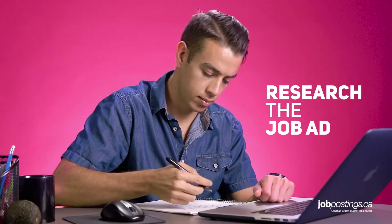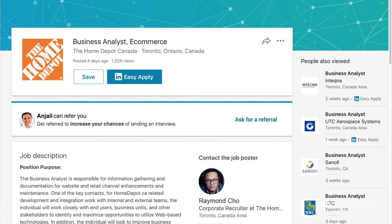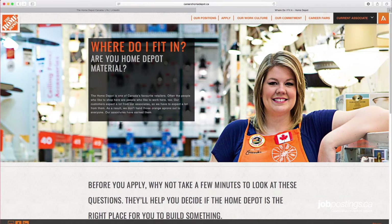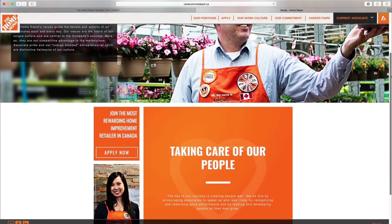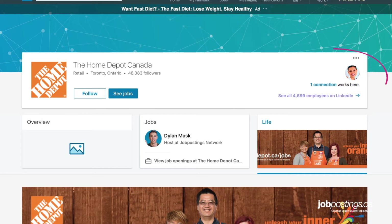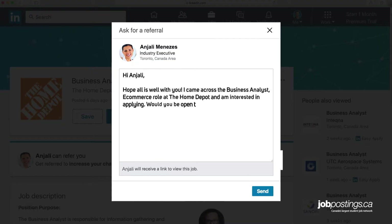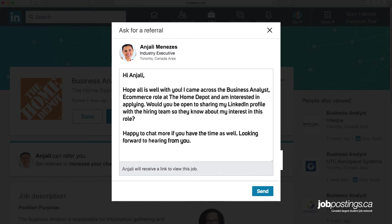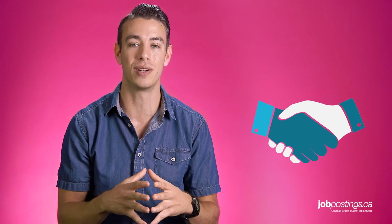Next up, say you found a job that you're interested in — start digging around the job ad. Open up the company profile page in a new tab and see if the company reflects what you're looking for. If it does, check to see if any of your connections have or are currently working there. A lot of companies, especially bigger ones, have referral programs that encourage employees to recommend qualified friends to open job listings. Using that in with the company is a solid way to get into the first round of interviews.